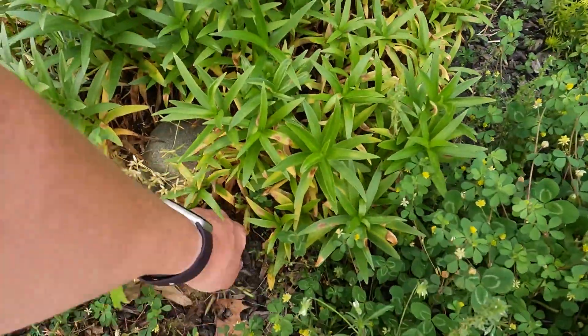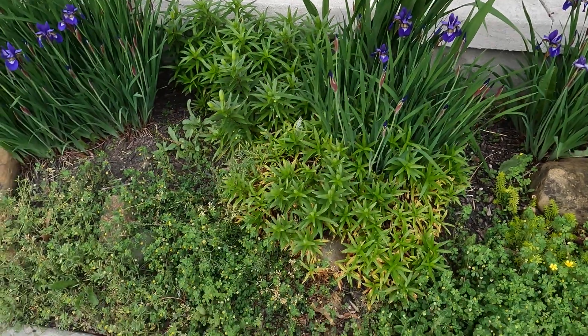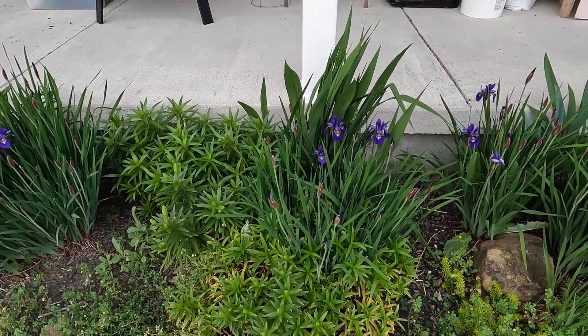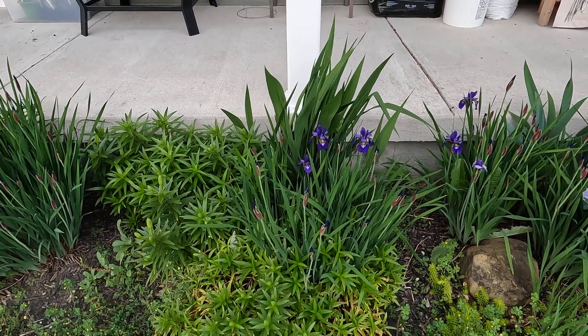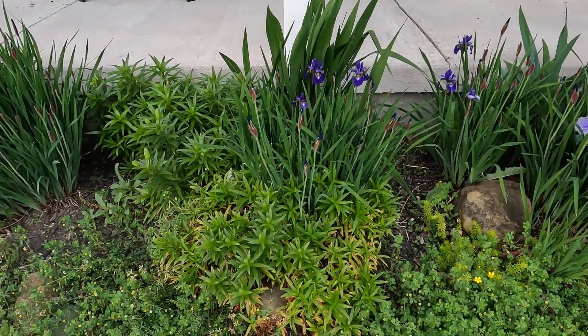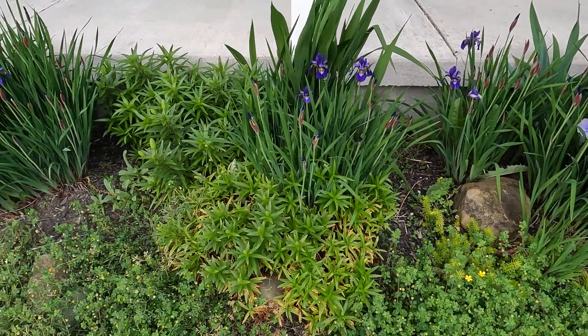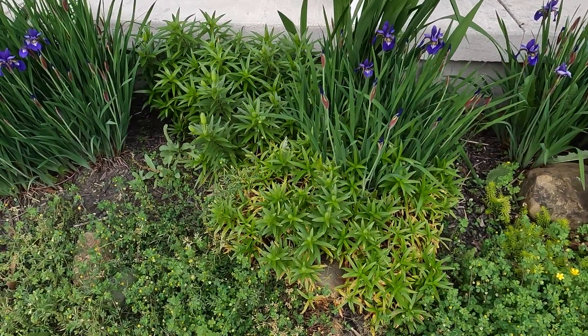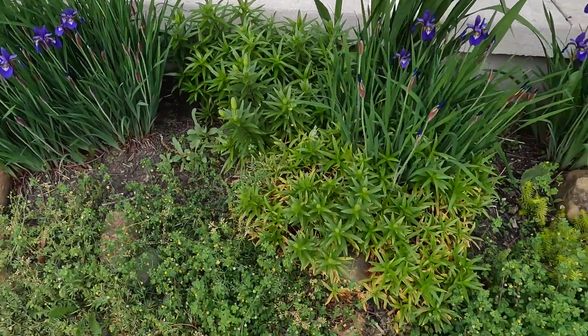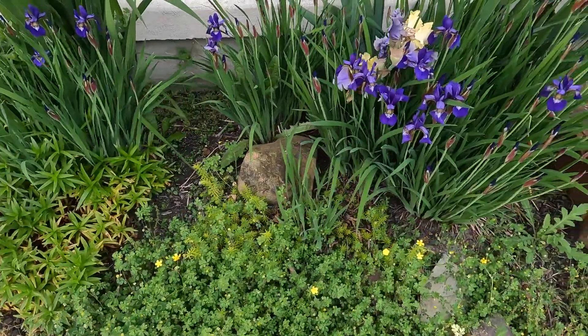Let me get that tree out of there — certainly don't need that in the garden. The Dutch iris is blooming; I love this little Dutch iris, it is so pretty. Behind it I have crocosmia, which has red flowers, and that'll be up and flowering later in the season.